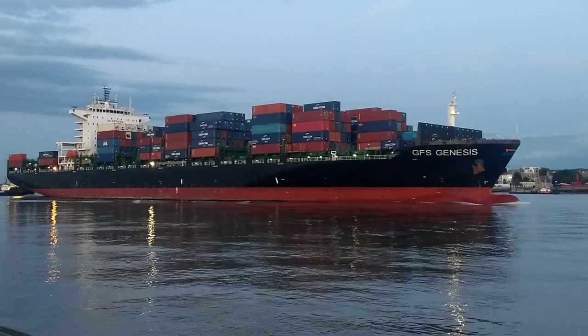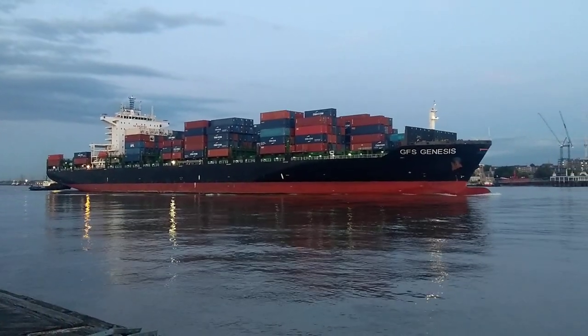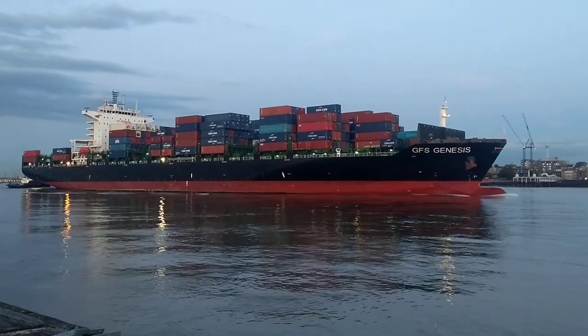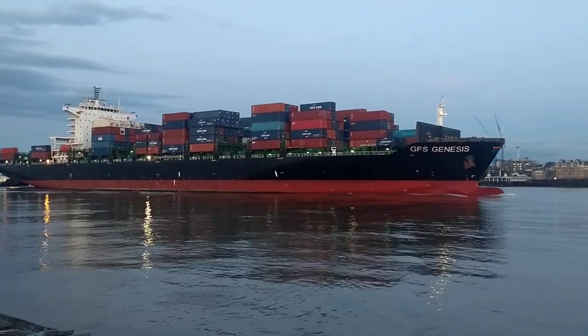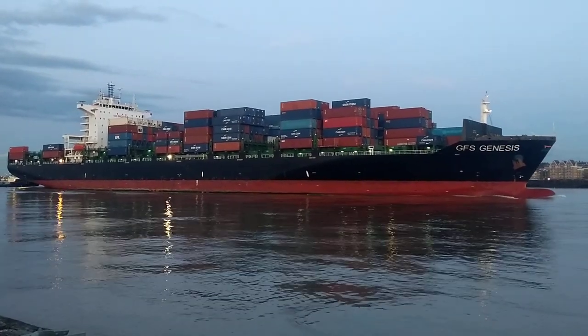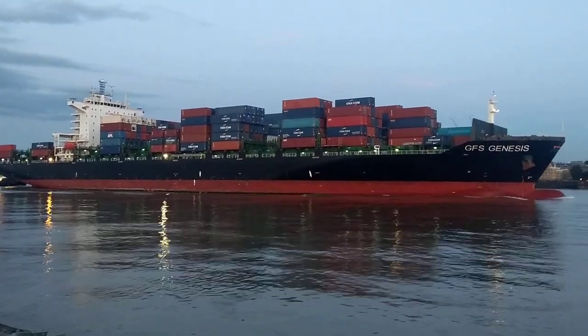GFS Genesis is 44,000 ton. Built in 2015. Nice size container ship — looked better from a distance than it does up close.